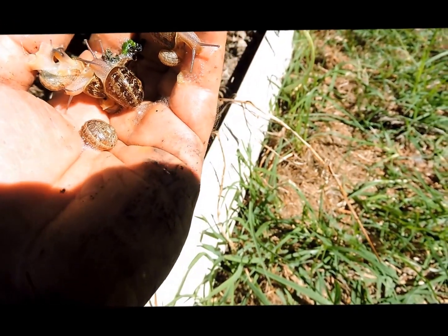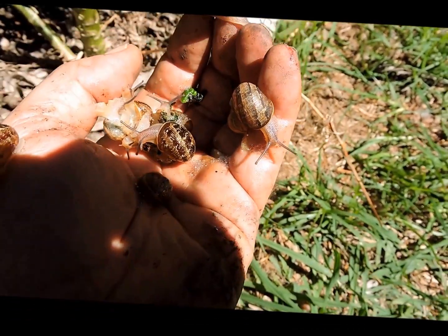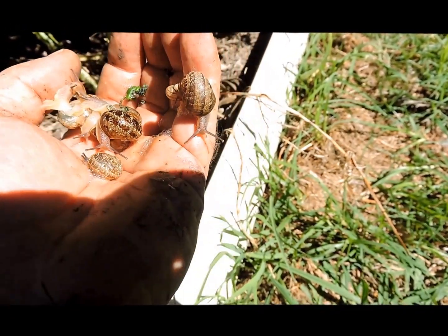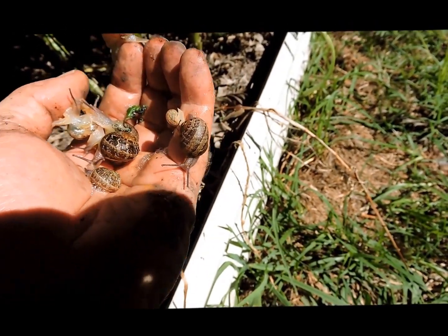We tend not to use any snail bait or anything like that because, one, we've got pet dogs. And I know there are products out there that they say are dog-safe, but I don't take the risk. And of course we don't want it contaminating any other plants in the garden either, or the soil for that matter.